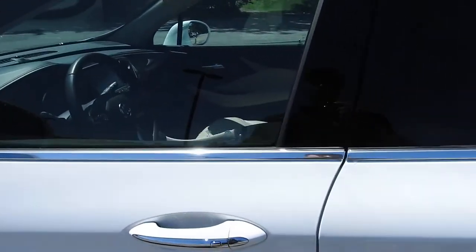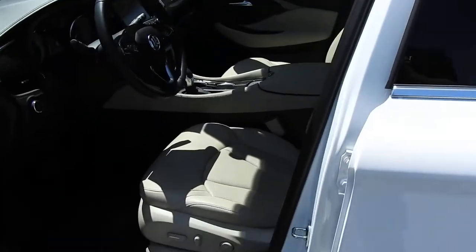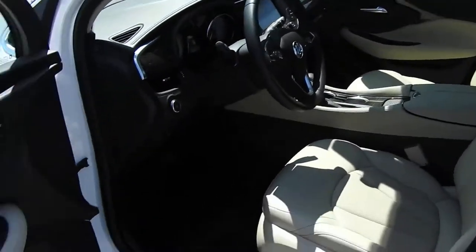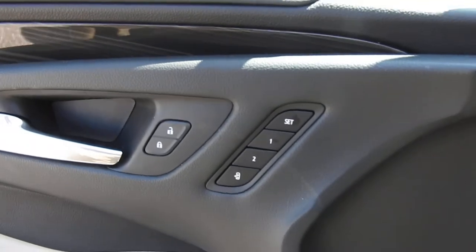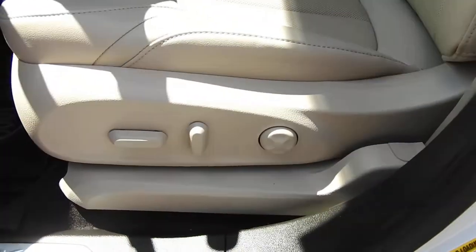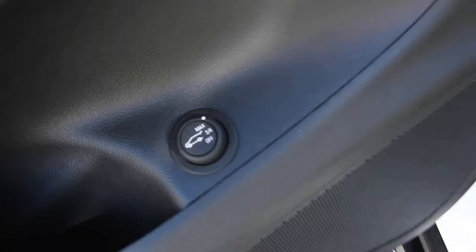Go ahead and take a look at the interior here. You can see you have your light tan leather interior on the driver door panel, with power windows, mirrors, and locks. You also have your memory settings for your power driver's seat — the controls for that are right there — as well as your power tailgate release.